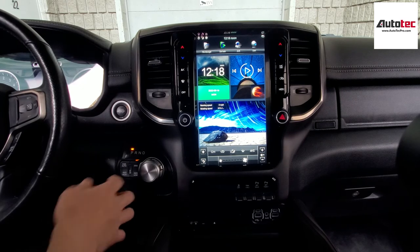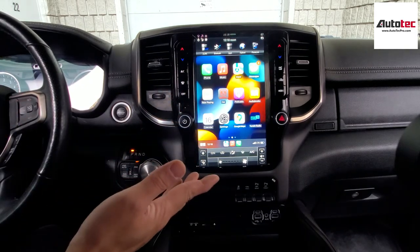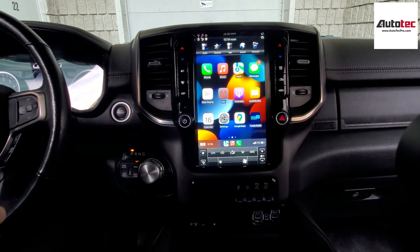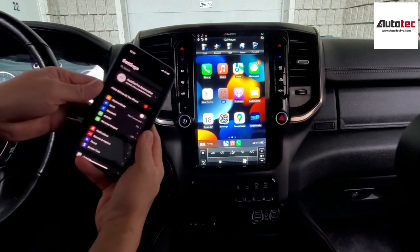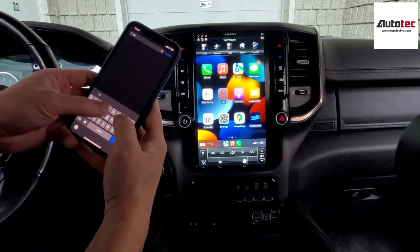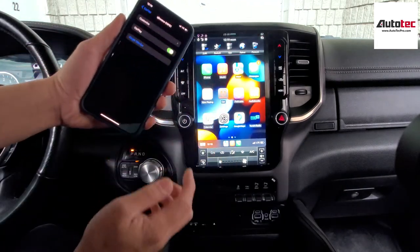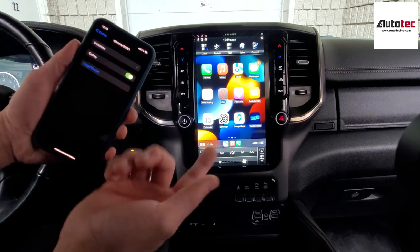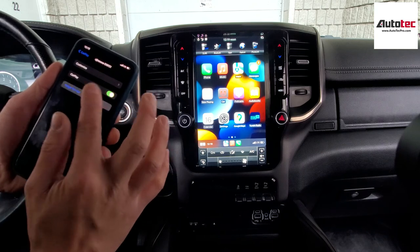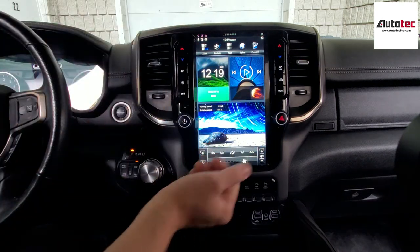One more thing I'd like to mention is how to disconnect the wireless Apple CarPlay. While using wireless Apple CarPlay, you cannot use the WiFi hotspot to watch YouTube at the same time. If you want to share the WiFi hotspot, you need to turn off CarPlay first. Just go to your phone's Settings, search 'CarPlay', and turn it off. If you decide to reconnect later, you can turn it back on, or forget the car if needed. Then you can turn on the WiFi hotspot on your phone and connect the unit to it.